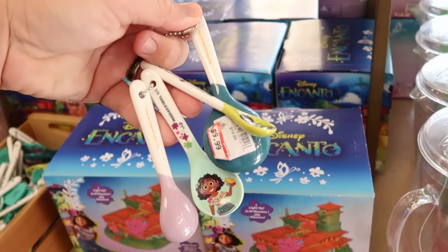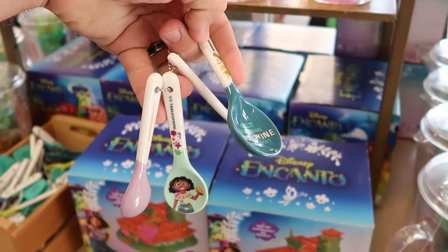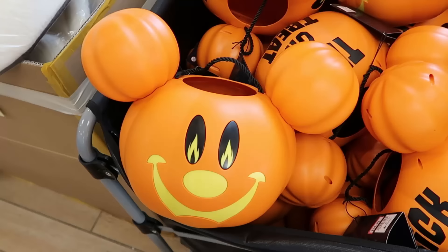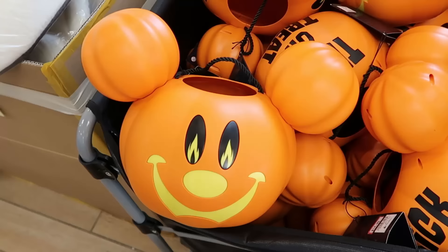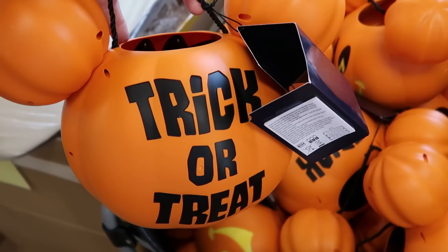Over here are the measuring spoons from Encanto for Food and Wine Festival — you get different spoons that say Epcot International Food and Wine 2023, even Bruno on one, at $9.99 from $15. Right next door are trick-or-treat buckets with Mickey Jack-O-Lanterns from Happy Halloween 2023 — they light up and make noise. Normally $25, now $14.99.